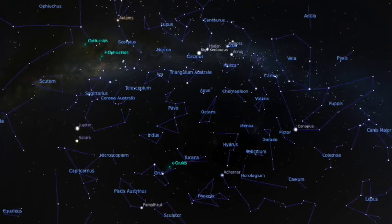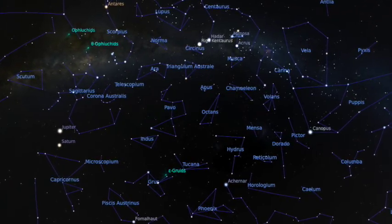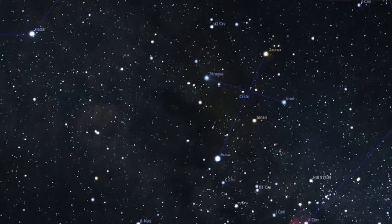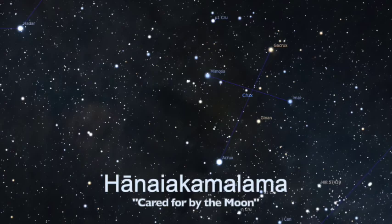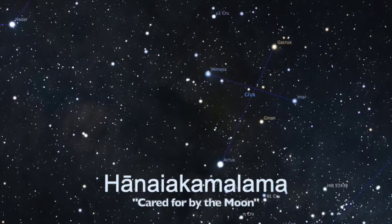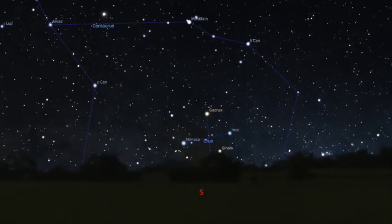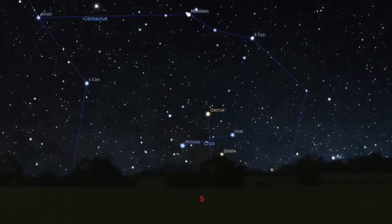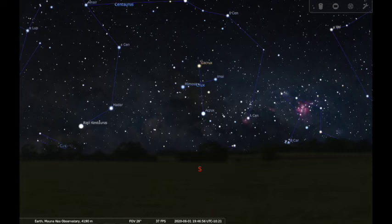The South Pole does not have a star that appears directly over it to help the wayfinder find due south, but it does have a constellation that points to it. Here is where we find the Southern Cross. The Hawaiians call the Southern Cross Hanaya Kamalama, which means cared for by the moon. In the northern hemisphere, you will not be able to see Hanaya Kamalama until you get down to 26 degrees north of the equator. At 26 degrees north latitude, it will be very low on the horizon and will rise higher as you go farther south — the opposite of what happens to the North Star. The Hawaiian Islands are at roughly 19 degrees north latitude, so Hanaya Kamalama, the Southern Cross, is going to be visible low on the horizon for only a few months, rising in April and setting completely by mid-July.